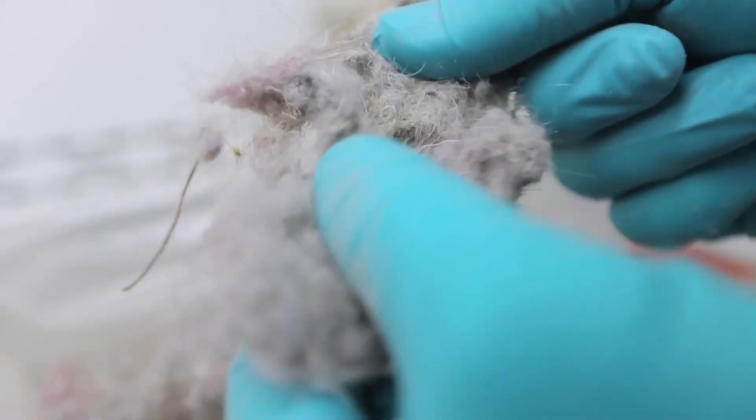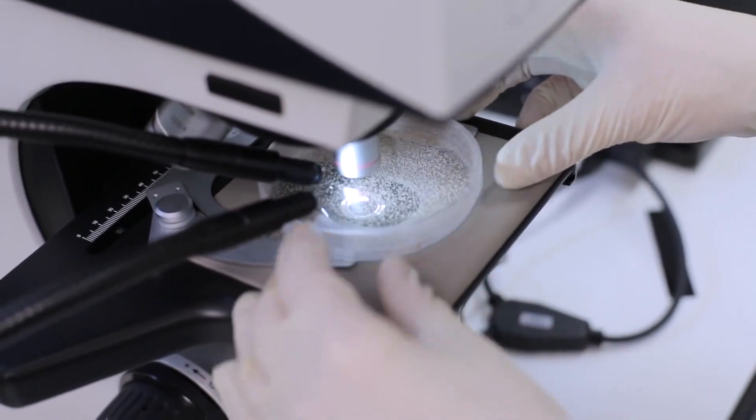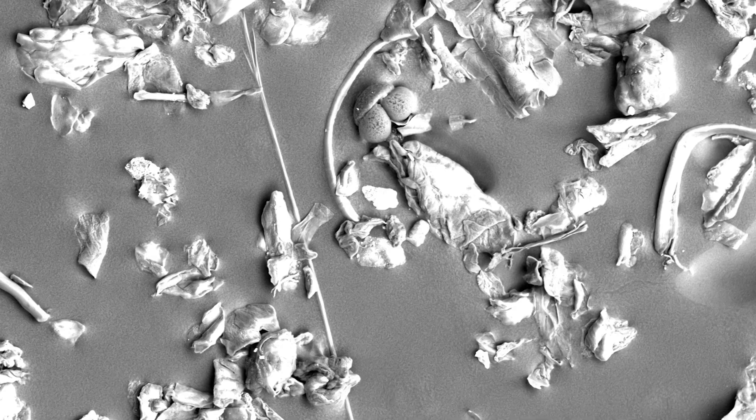Real world dust has stuff that you can't see. This could include things like dust mites, any allergens, viruses, bacteria.